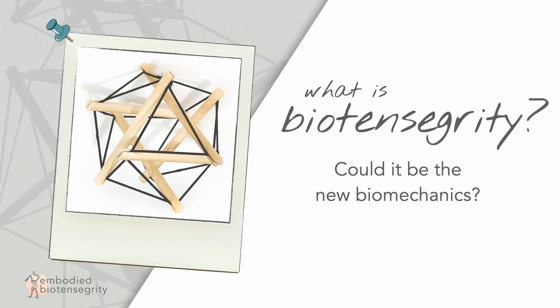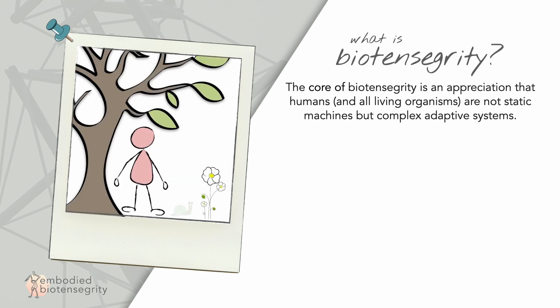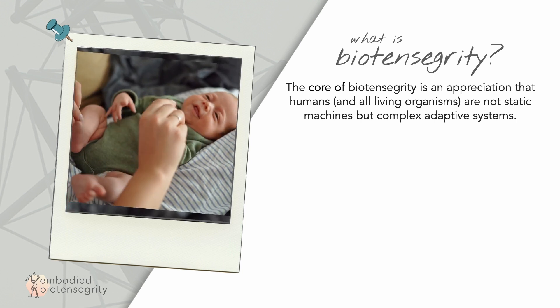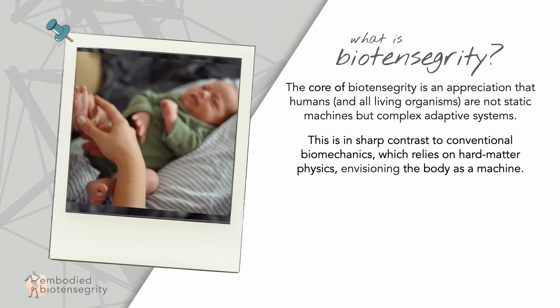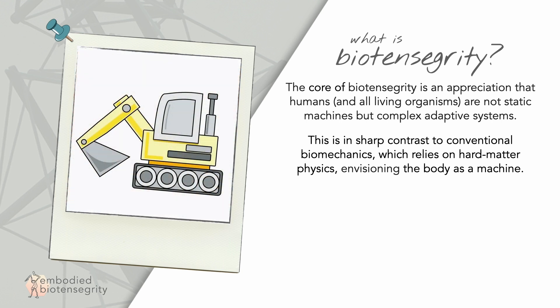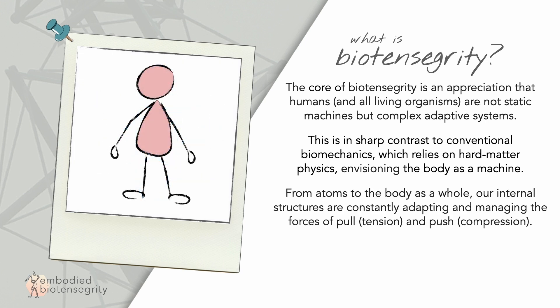What is biotensegrity? Could it be the new biomechanics? The core of biotensegrity is an appreciation that humans and all living organisms aren't static machines, but complex adaptive systems. This is in sharp contrast to conventional biomechanics, which relies on hard matter physics, envisioning the body as a machine.